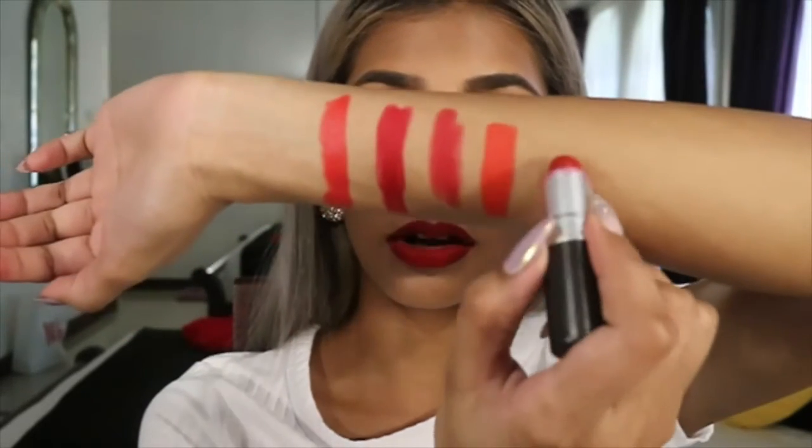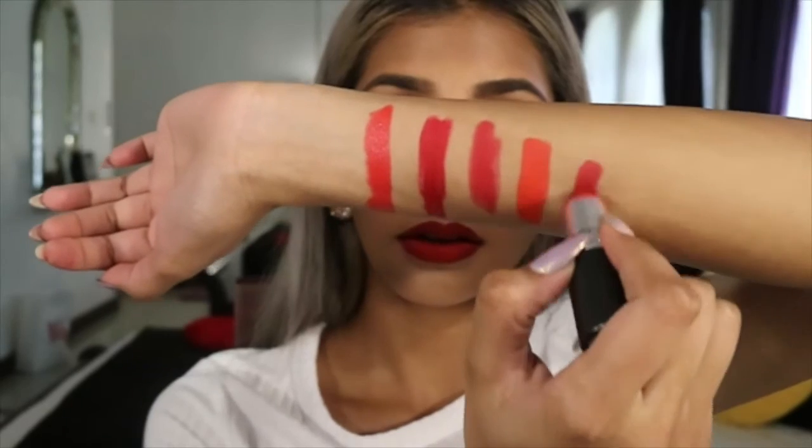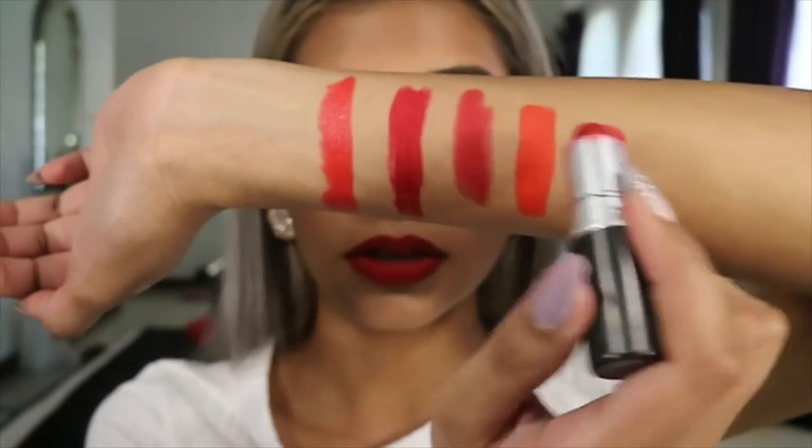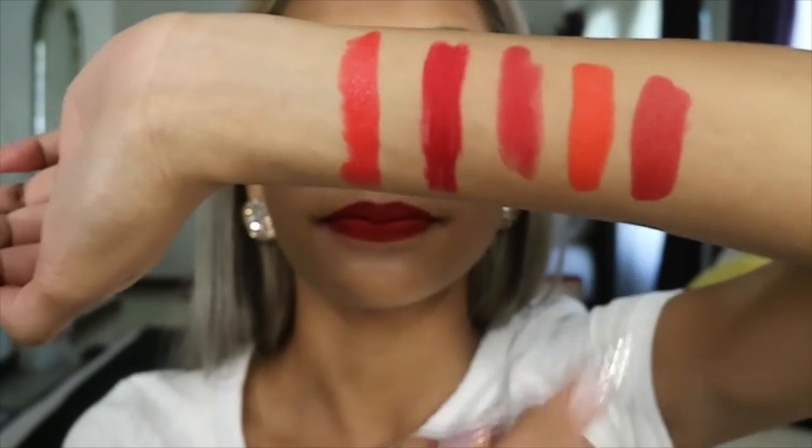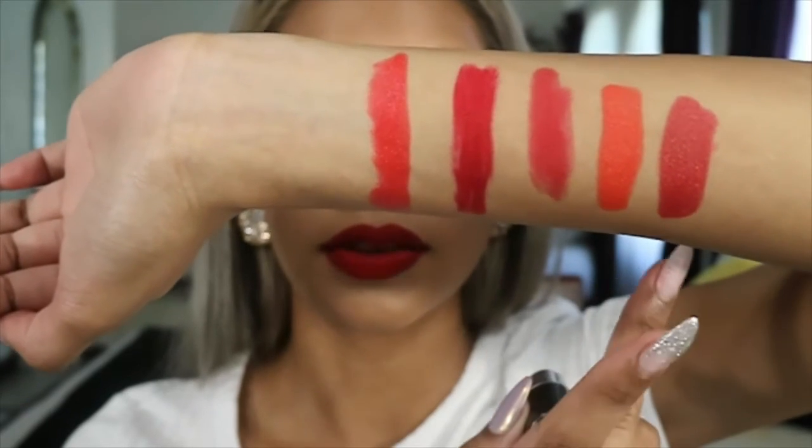My next pick from MAC is Russian Red — all-time favorite, similar to Ruby Woo but not as chalky. This is a true red. Ruby Woo and Russian Red are true reds, so they are meant to look good on everyone's skin. Here's Ruby Woo, and there's Russian Red — very, very similar. The Yardley red and this red are also very similar. So that is Russian Red.